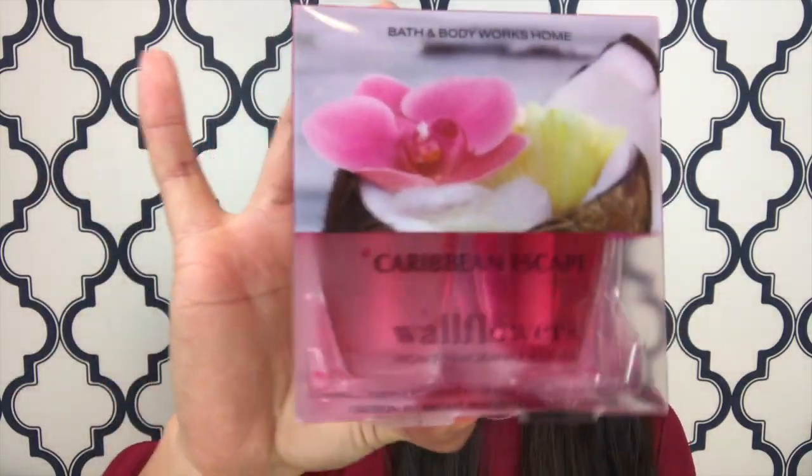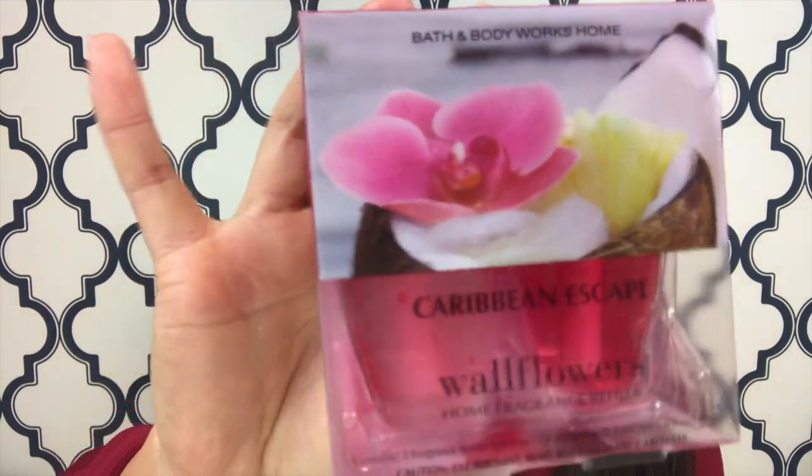So the first couple things I got were the wallflower plug-in refills, the fragrance refills. The first one is Caribbean Escape — these are the two-packs. It's tropical melon, raspberry nectar, creamy coconut milk. I'm more of a fruity person, so I always like having a lot of these in my stash.